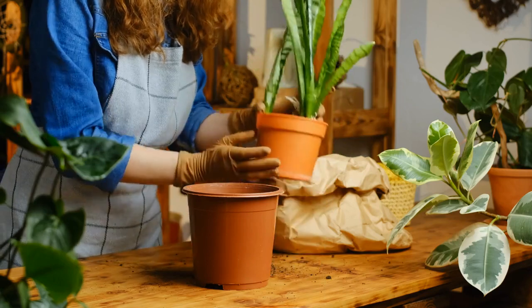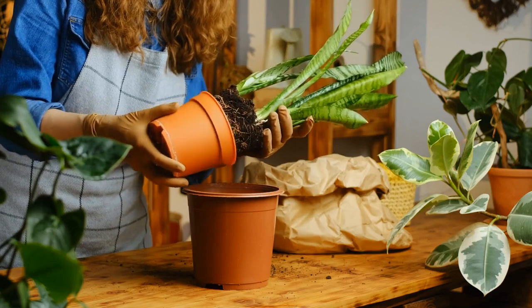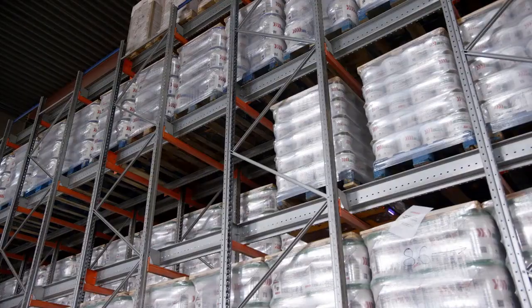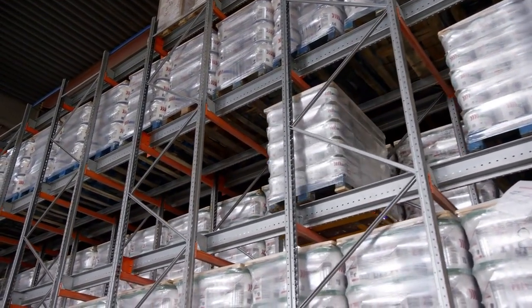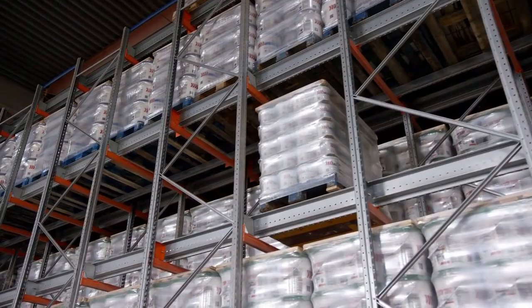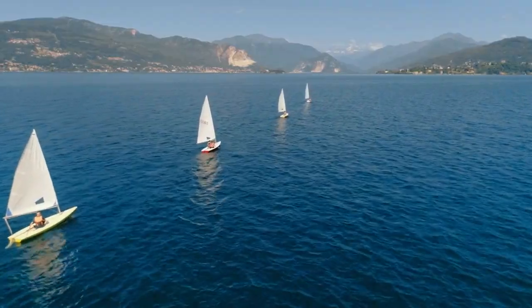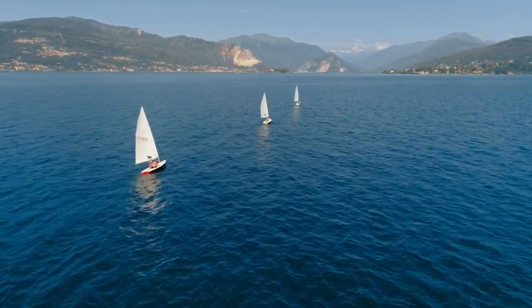Snake Plant, Sansevieria. Known for its resilience and air-purifying abilities, the snake plant is a popular choice. It is particularly effective at removing formaldehyde, a common indoor pollutant found in cleaning products and building materials. Snake plants are low-maintenance and can thrive in various lighting conditions, making them suitable for beginners.